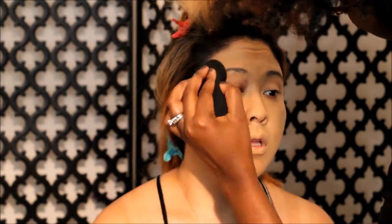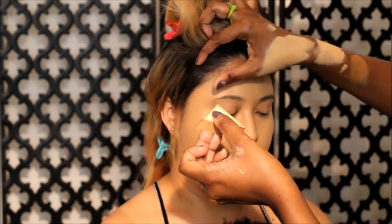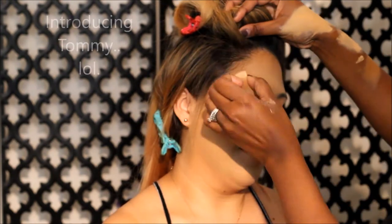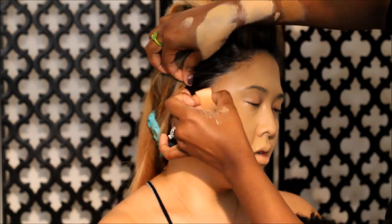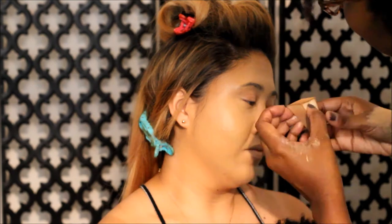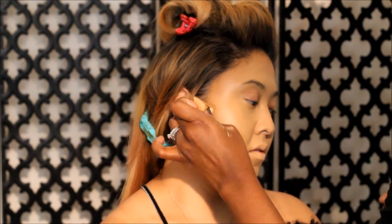I am contouring and bronzing up the perimeter of her face. When I choose the color, I don't randomly pick one — I use the rest of her body to help me get the tone I'm looking for for her bronzer, and I also do this for the foundation. That's a good free tip. Like normal, you want to contour in the hollows of the cheeks.